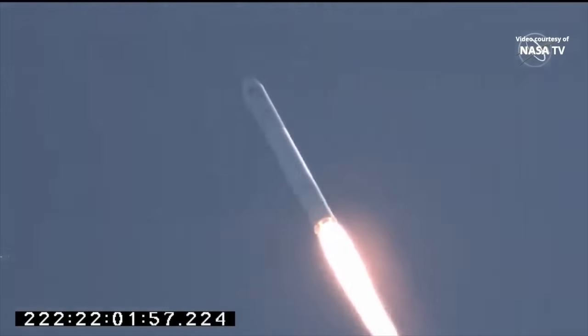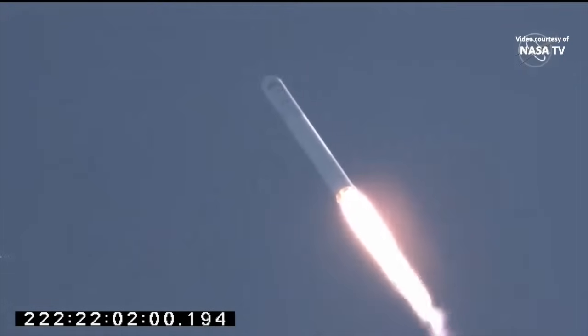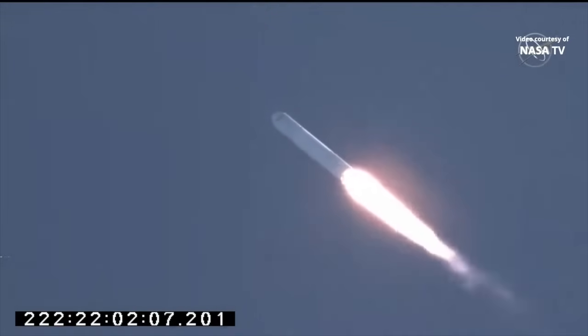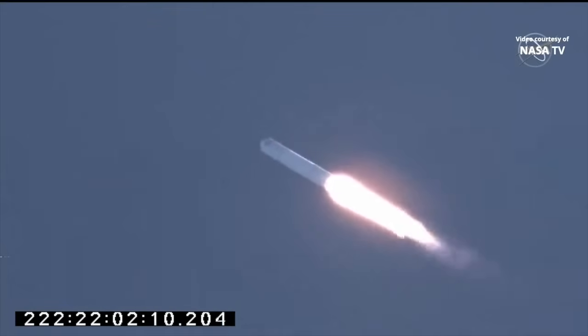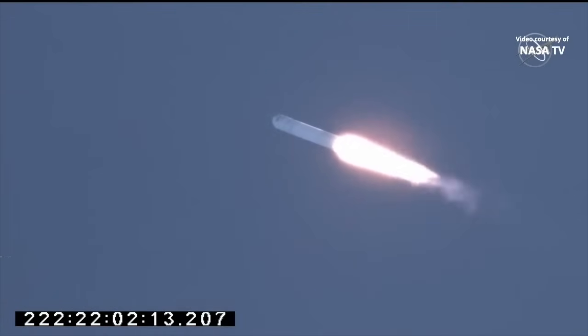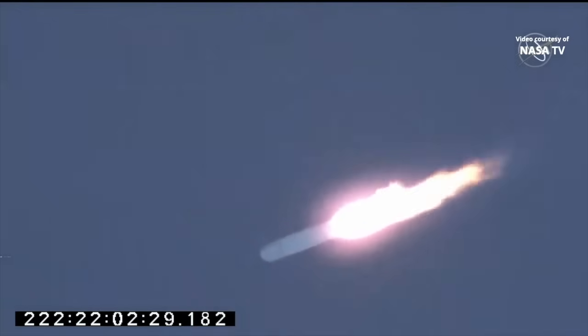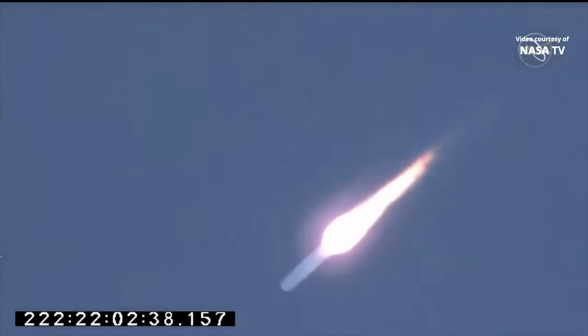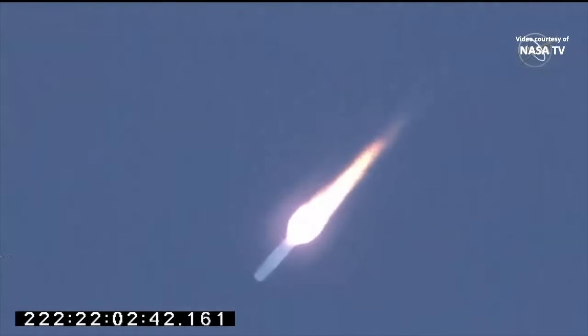Engine's at 100%. Duration of stage one burn is approximately 3 minutes and 18 seconds. Currently at 65 seconds. Passing through 40,000 feet. Passing max Q — first stage now passing through the area of maximum dynamic pressure. This first stage will burn for about 3 minutes and 18 seconds until main engine cut off. All subsystems continue to perform as expected.